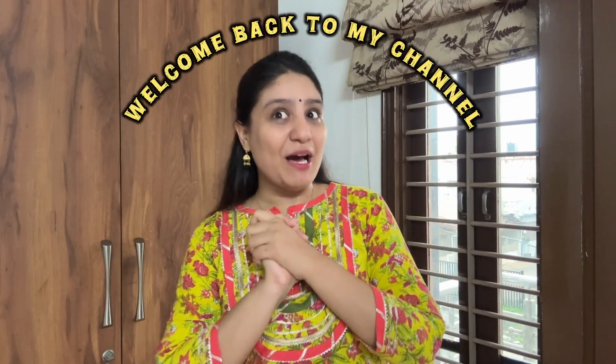Hi guys, welcome back to my channel. If you are in confusion about what to wear today, then this video is for you. In today's video, I will show new outfits related to festival styling. I ordered some new pieces and some of which I already have, and I have tried to twist and turn them. This video is very helpful for you, so before any further ado, let's get started.